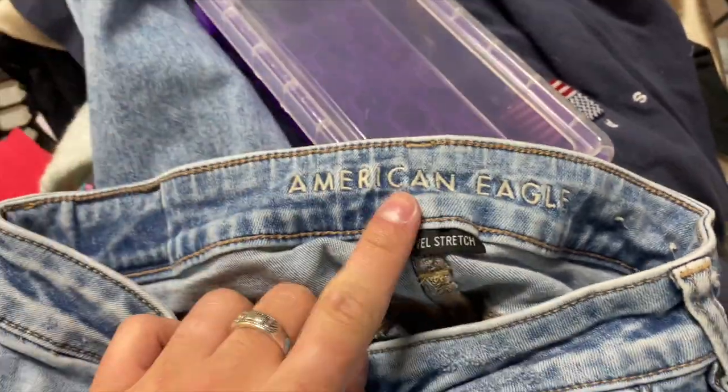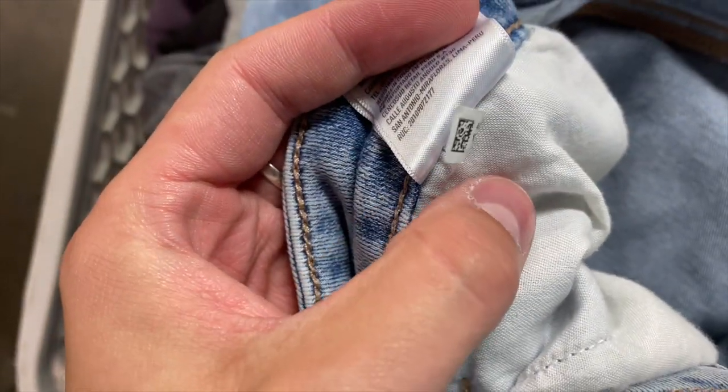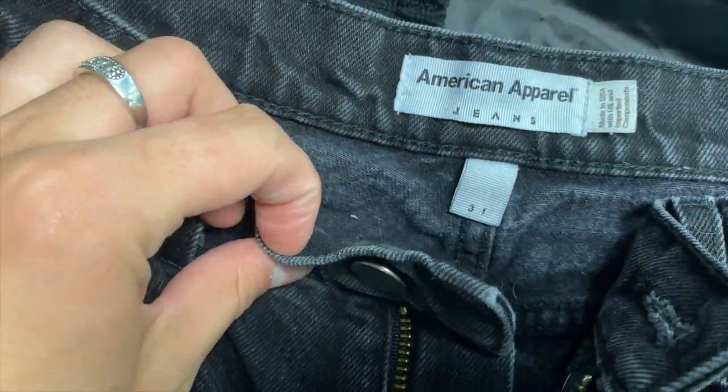I ended up going back on that. These I'm definitely going to take to the consignment store — this is the newer American Eagle label. There's a date code and most consignment stores only take things from the previous two years. This pair of jeans is going to be so amazing — it's a pair of American Apparel jeans in my size, size 31, black tapered raw hem. I literally could not be more excited to have found these.